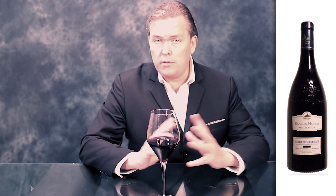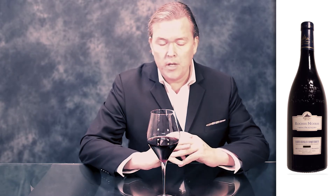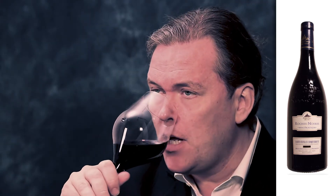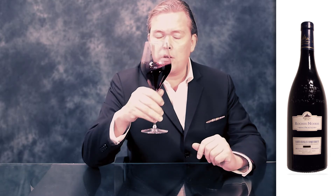This cuvée is called Roche Noire, which means black rocks. It is actually coming from schist or slate, giving this particular what we call minerality or freshness, which is a great pairing with this really dark and ample fruit.